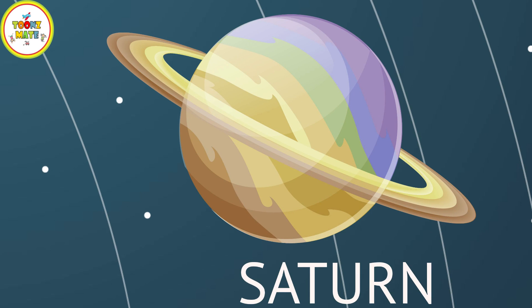Saturn is the sixth planet from the Sun and also has a gas giant composition. It is known for its stunning rings, which are made up of ice and rock particles.